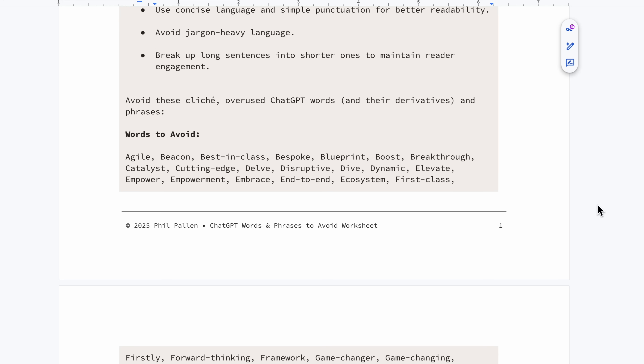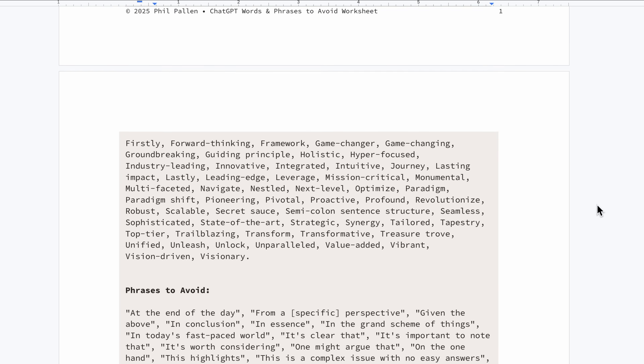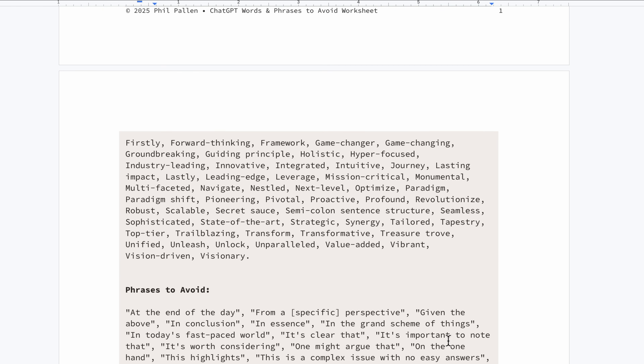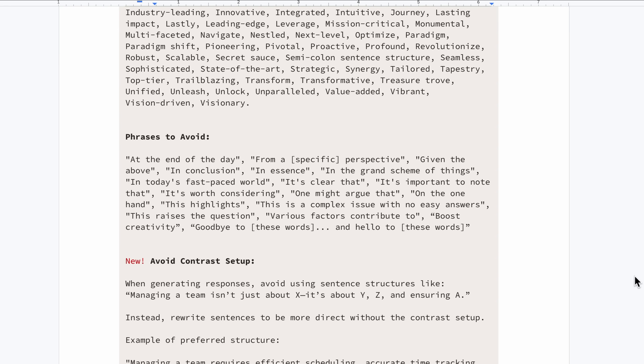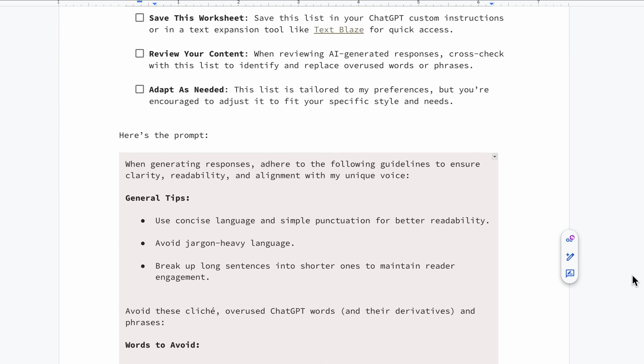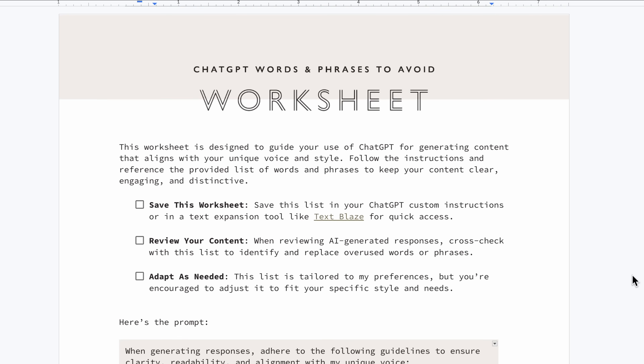game-changing, transformative, and cutting-edge. You've seen these a million times, and so has your audience. Phrases like "at the end of the day" or "this highlights" feel templated and robotic — they sound like filler because they are. I've organized this worksheet into clear categories: buzzwords, corporate clichés, and filler phrases, so you can scan quickly and catch red flags before you hit publish.